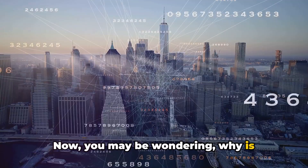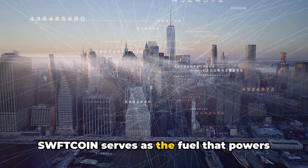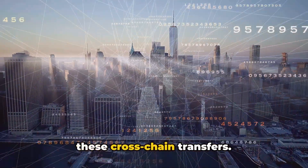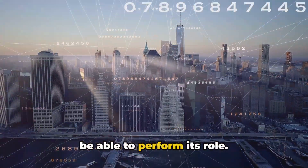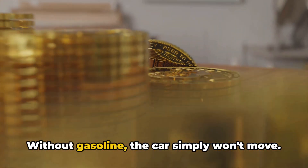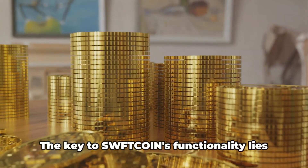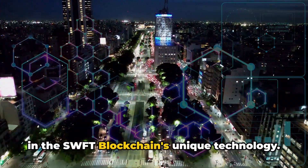Now, you may be wondering why Sweptcoin is necessary for this process. Well, Sweptcoin serves as the fuel that powers these cross-chain transfers. Without it, the Swept blockchain would not be able to perform its role. It's like the gasoline that keeps a car running — without gasoline, the car simply won't move.